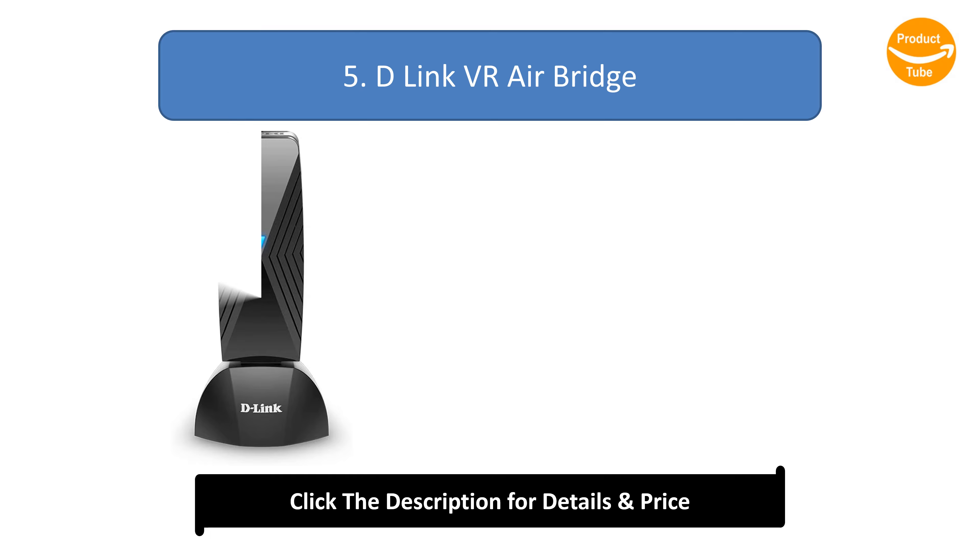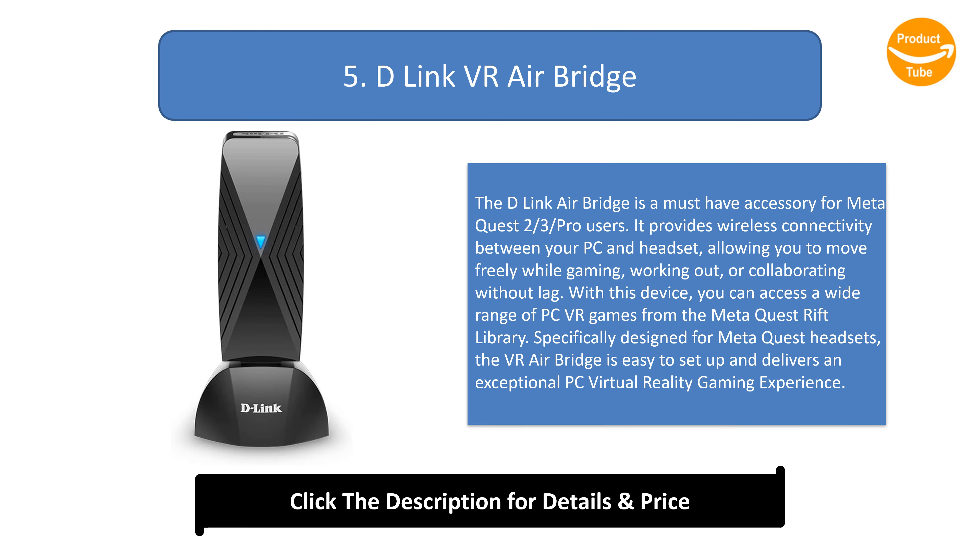Number 5: D-Link VR AirBridge. The D-Link AirBridge is a must-have accessory for MetaQuest 2, 3, and Pro users. It provides wireless connectivity between your PC and headset, allowing you to move freely while gaming, working out, or collaborating without lag. With this device, you can access a wide range of PC VR games from the MetaQuest Rift library. Specifically designed for MetaQuest headsets, the VR AirBridge is easy to set up and delivers an exceptional PC virtual reality gaming experience.